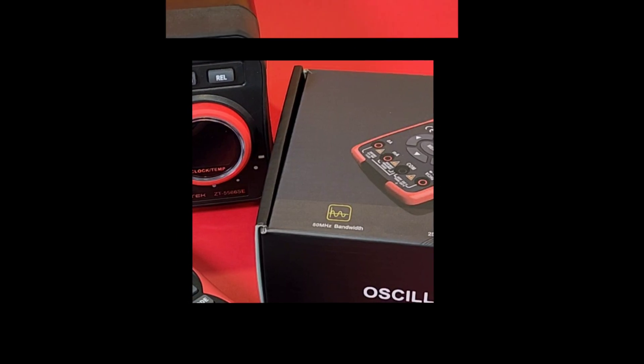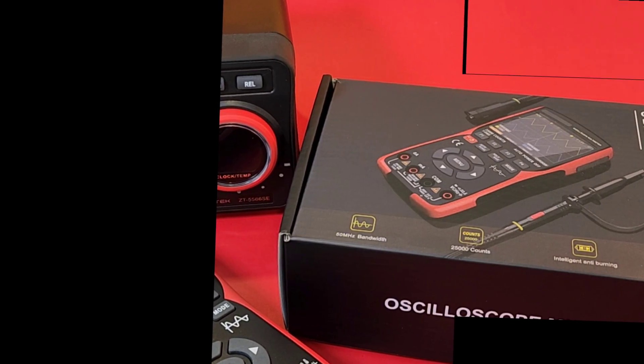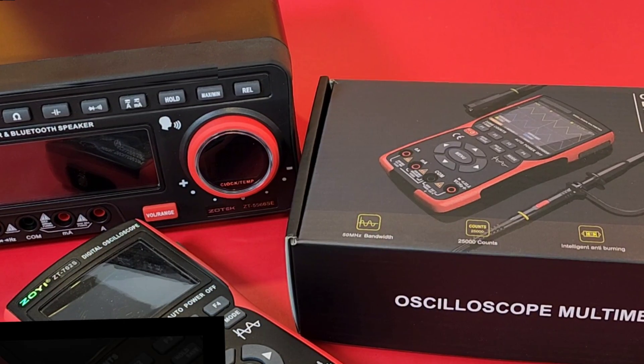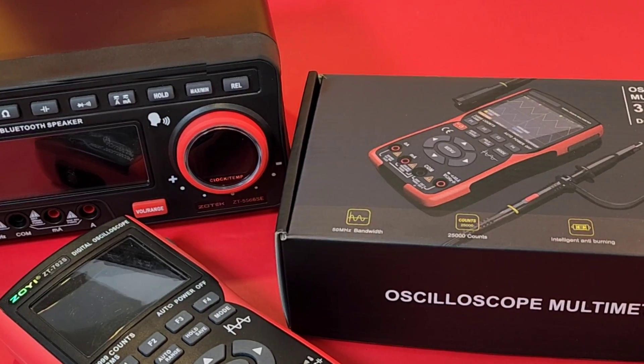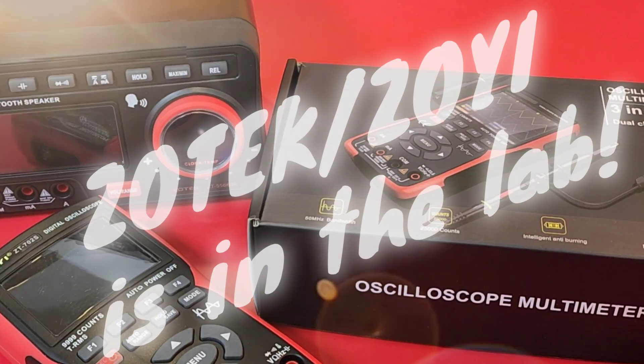Hey, thanks so much for joining us today. We have a box-opening extraordinaire courtesy of Zotek Zoe. And I have a special guest all the way from the Zotek Zoe factories in beautiful China. Here's Julie.